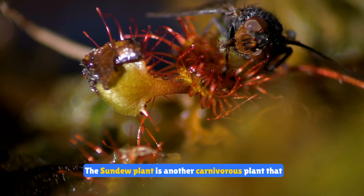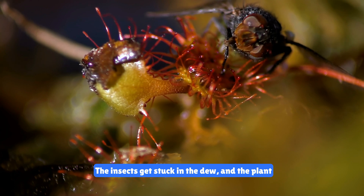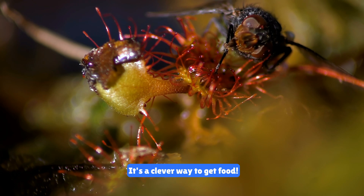The sundew plant is another carnivorous plant that catches insects with its sticky, dew-covered leaves. The insects get stuck in the dew and the plant absorbs their nutrients. It's a clever way to get food.